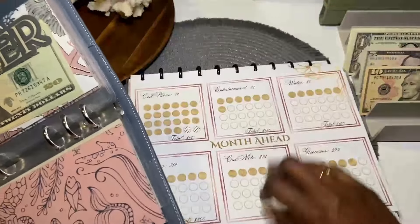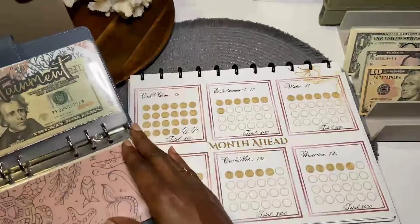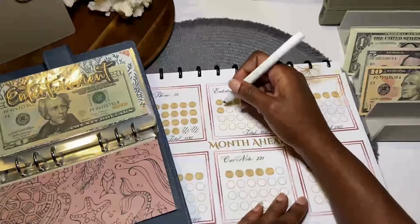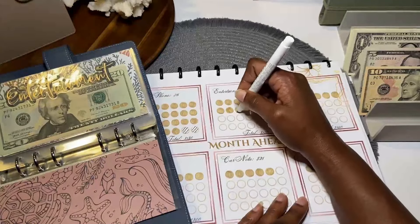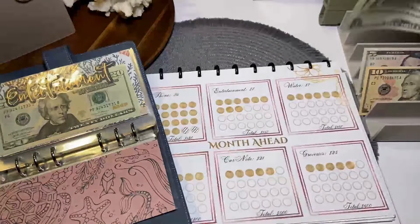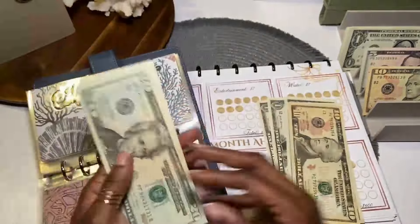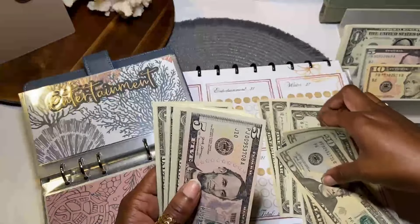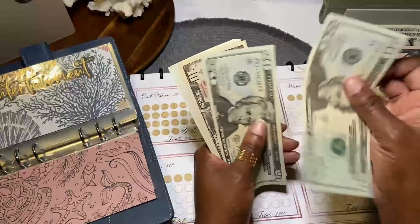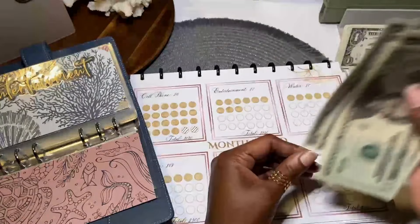That brings us to the next category — cell phone has been fully funded. Next is entertainment and we're going to give this two circles, so it needs $14. Entertainment has $20, 40, 50, 55, 56, 57, 58, 59, 60, 61, 62, 63 — so $63. The goal is $150.